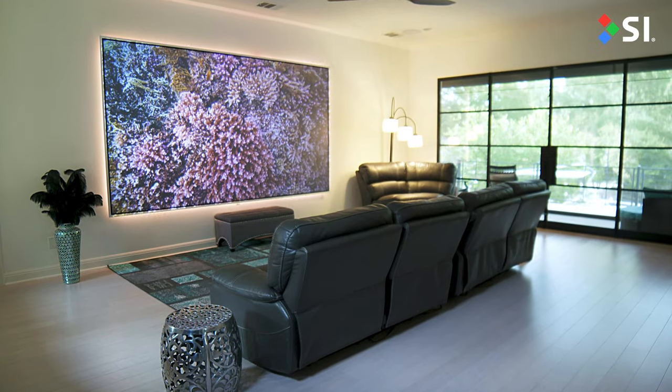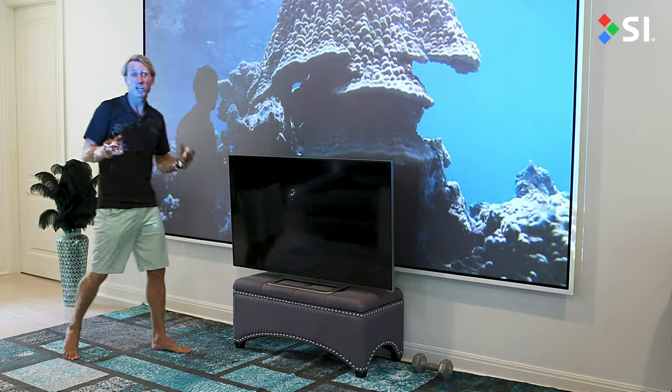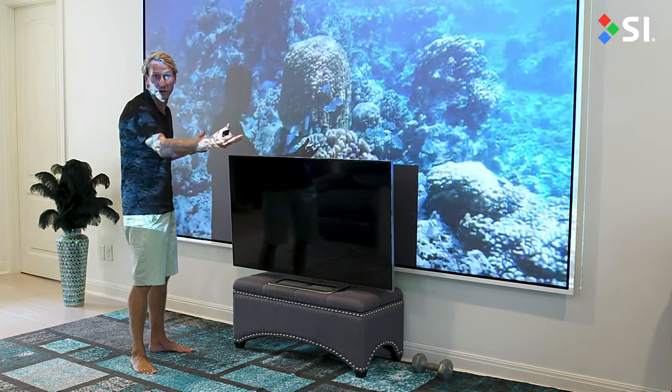Screen Innovations was founded for one goal, and that was to give the big screen experience to everybody. With projection, you're not buying technology, you're buying an experience.